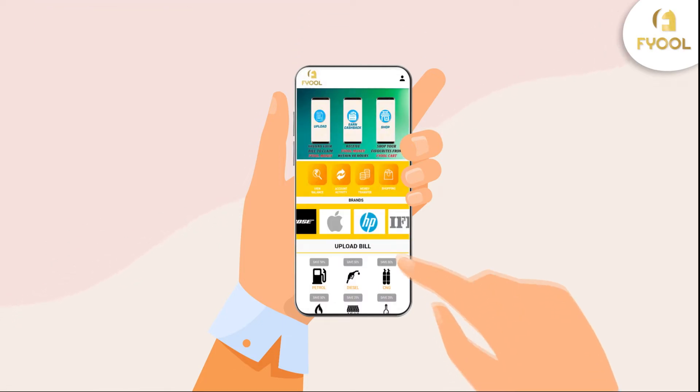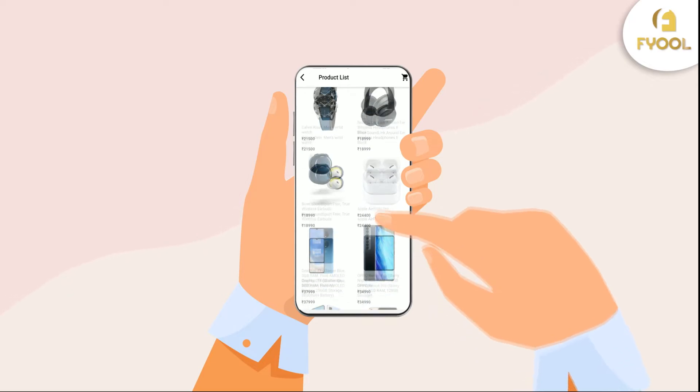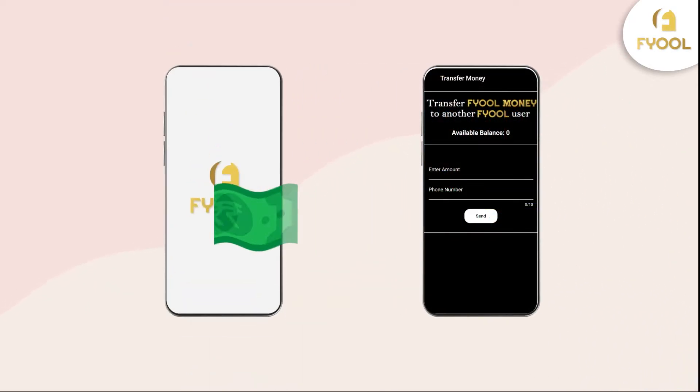Now, you can spend half of your wallet money to buy anything on Fuel Shopping, so you'll have to pay just 50% for your shopping bill. You can also transfer your fuel wallet money to another fuel user, but that's not all.